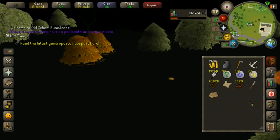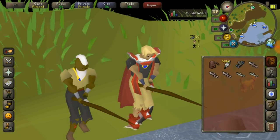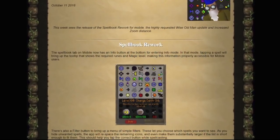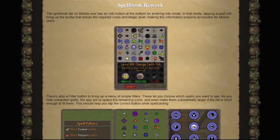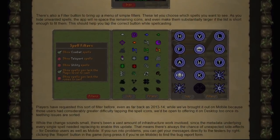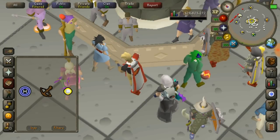Last week's game update brought quite a game-changing rework to the magic spell book on mobile. It's now so much easier to see the information about a spell, and they also added filters which has made magic training methods a lot easier.